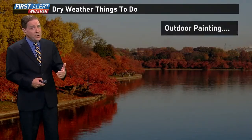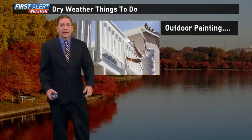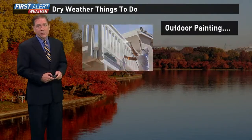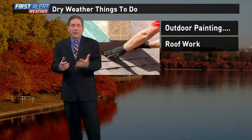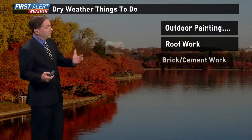You can take advantage of this dry stretch. There are things to do when it's dry — outdoor painting is fantastic. We're looking at low humidity and fewer bugs. This is the time to make some hay and do some outdoor painting. Also roof work — if you can't get the job done in a day or two, don't worry, you've got seven days to complete it. Pretty nice.